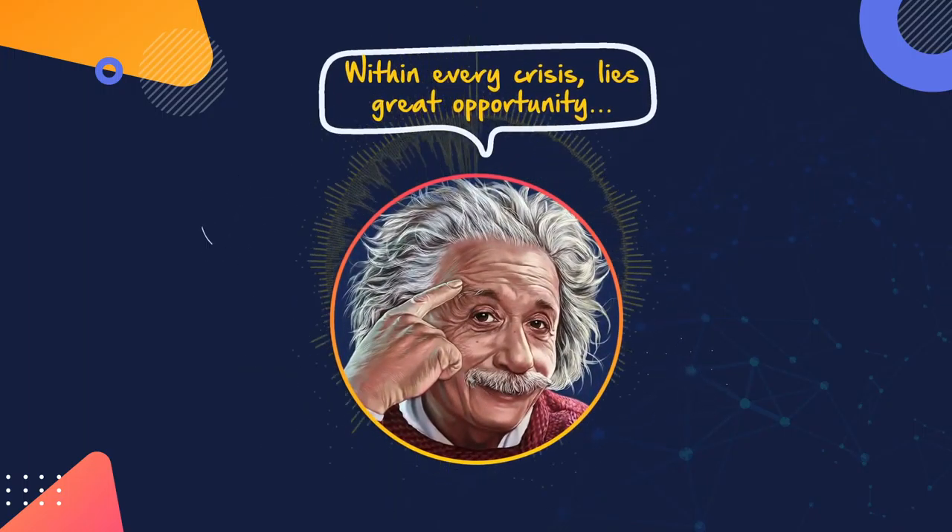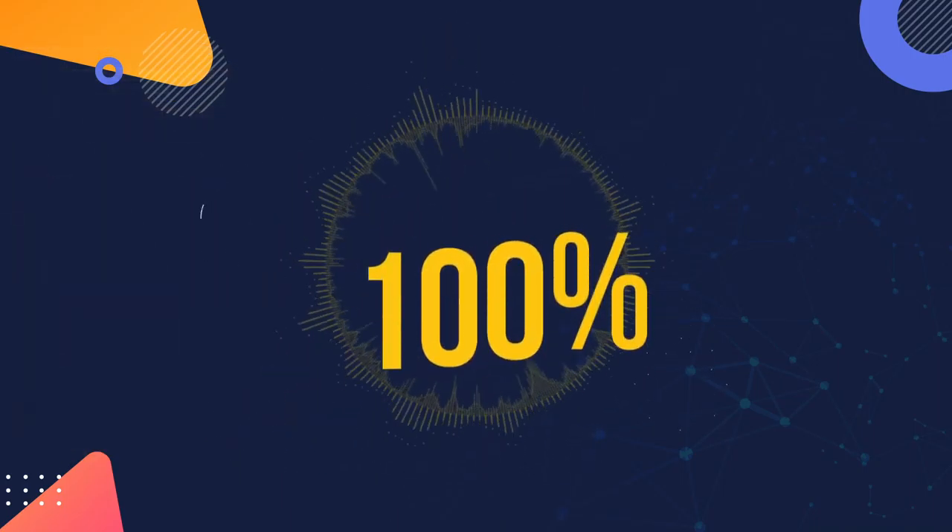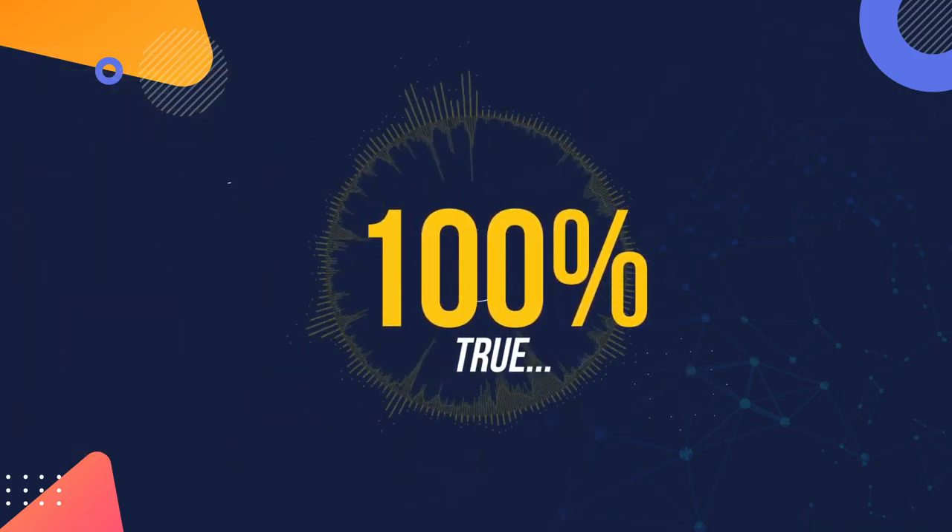Albert Einstein once said, within every crisis lies great opportunity. And it's 100% true if you look beyond the doom and gloom.